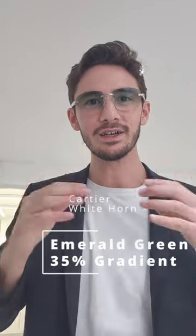And finally, the showstopper: Cartier No. 2. A custom white buffalo horn with emerald green gradient tint and custom shape.